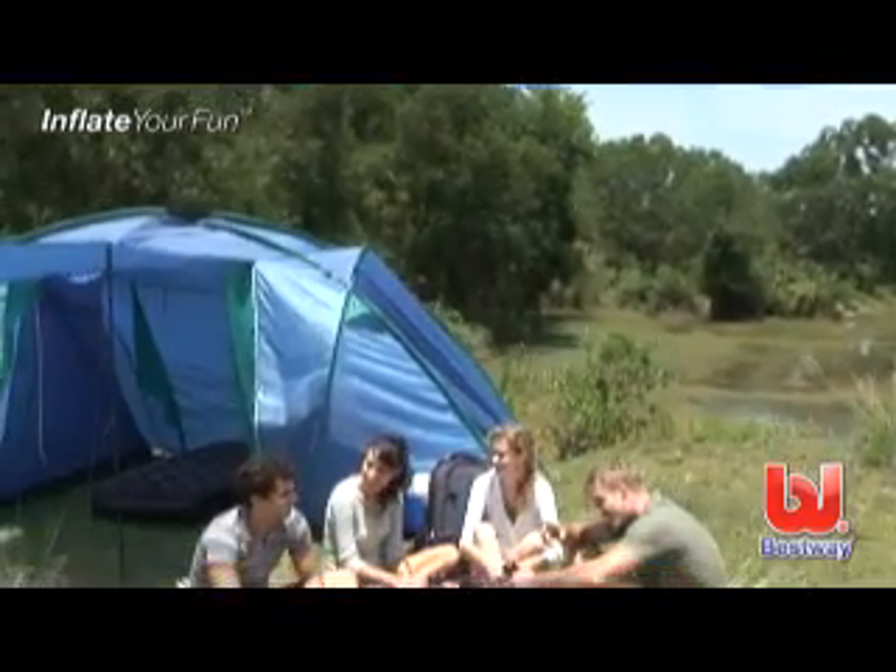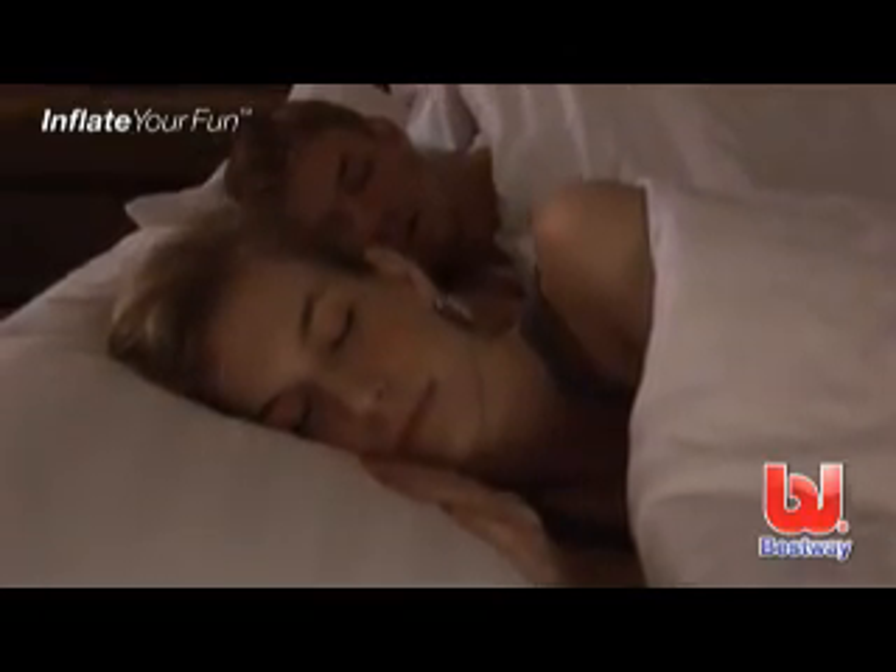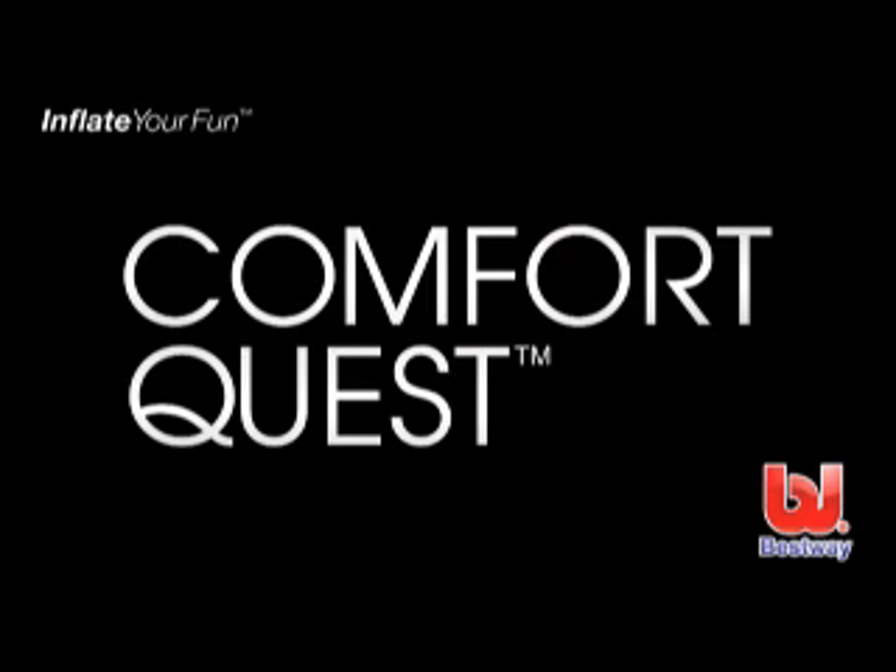So remember, the next time you're looking for adventure and a good night's sleep, Best Ways Comfort Quest goes where you go.